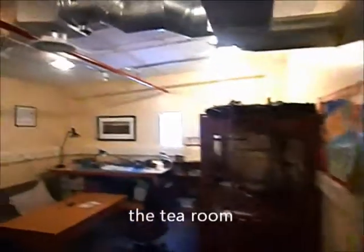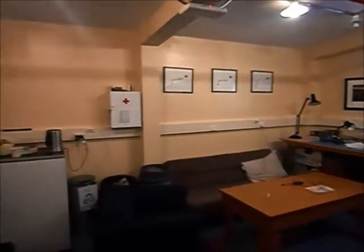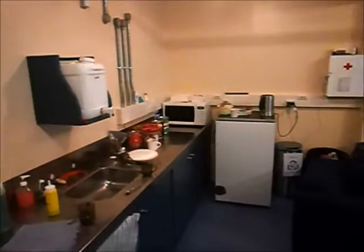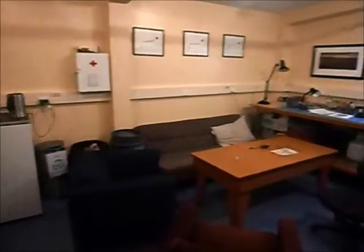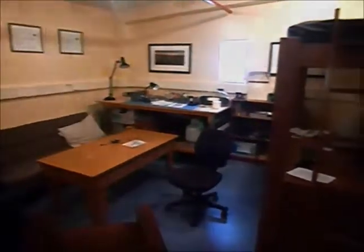We've come to have a break after doing work up at Arrival Heights. Very simple — no running water, we just bring up our own water. We've got a fridge, a microwave, and a kettle. That's the main thing.